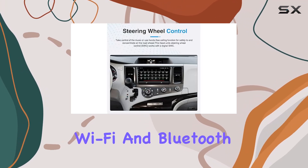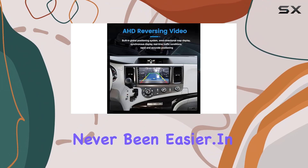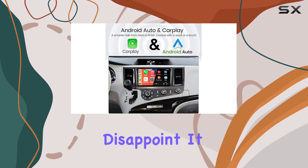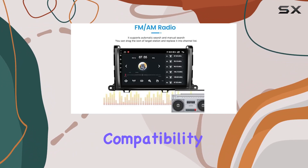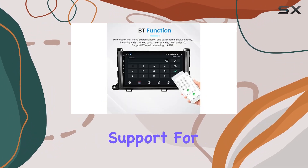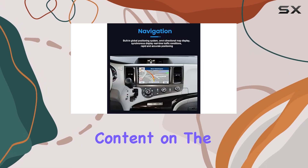And thanks to support for Wi-Fi and Bluetooth, staying connected on the go has never been easier. In terms of multimedia capabilities, this unit doesn't disappoint. It supports multi-format audio and video recording, ensuring compatibility with a wide range of media files. Plus, with support for 1080p full format, you can enjoy crisp, high-definition content on the go.